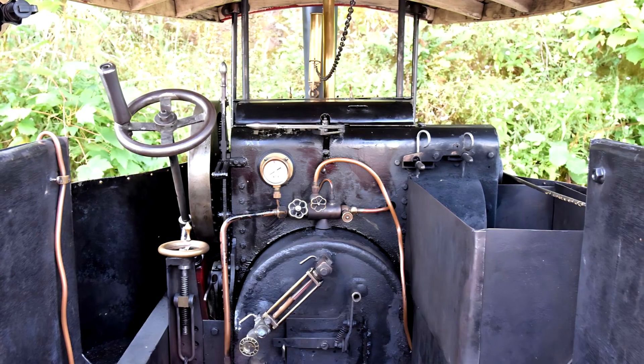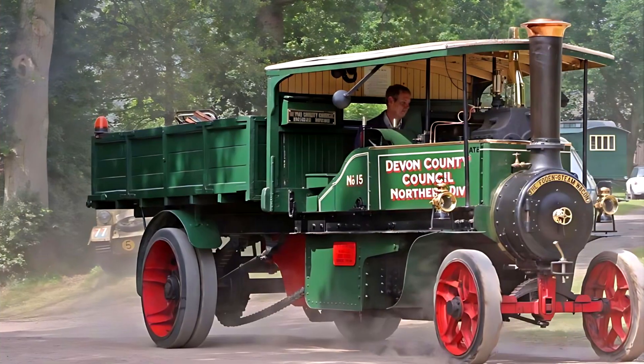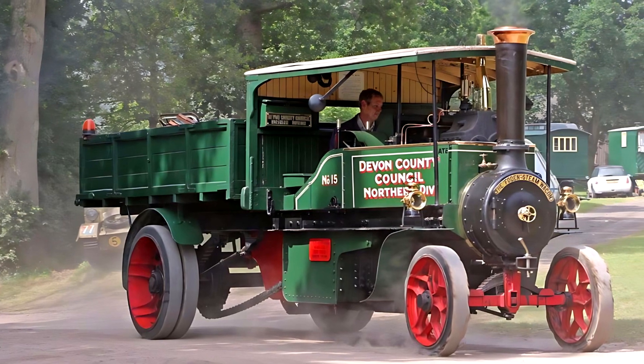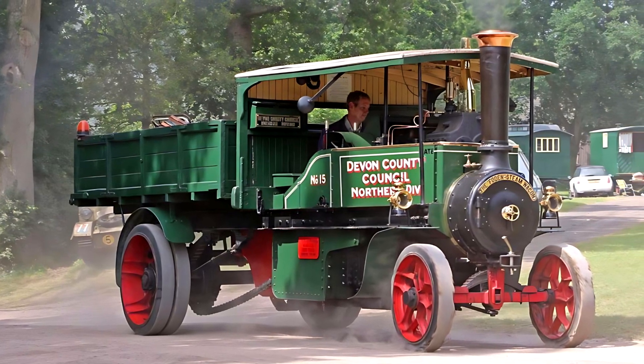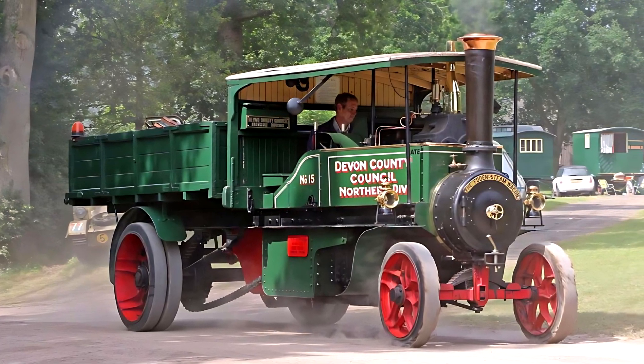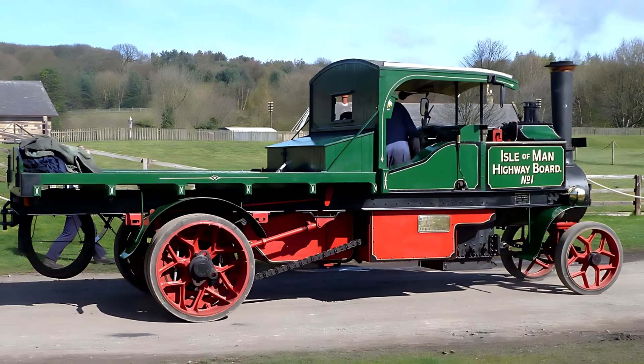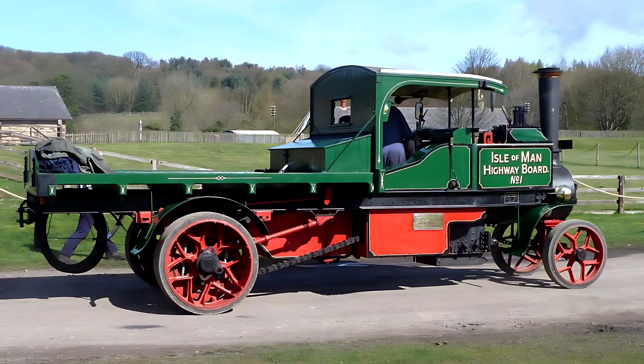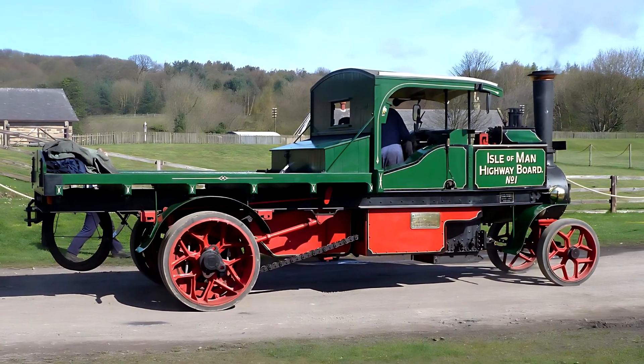The truck could carry loads of up to 5 metric tons. Power was transferred to the rear wheels through a direct chain drive. Its top speed was modest, around 12 to 16 kilometers per hour, typical for steam wagons of the time. Braking was entirely mechanical and manually operated on the rear axle, requiring both strength and skill to manage.